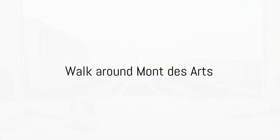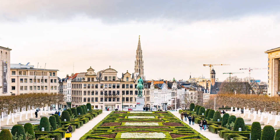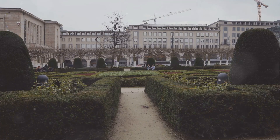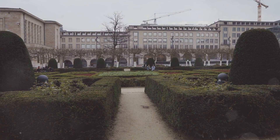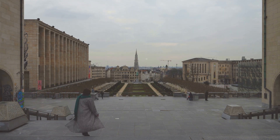At number 6, take a leisurely stroll around Mont-des-Arts. As you saunter through this picturesque locale, you'll understand why it's aptly named Hill of the Arts. This cultural hub in the heart of Brussels is a feast for the senses, offering a kaleidoscope of the city's rich past and vibrant present.